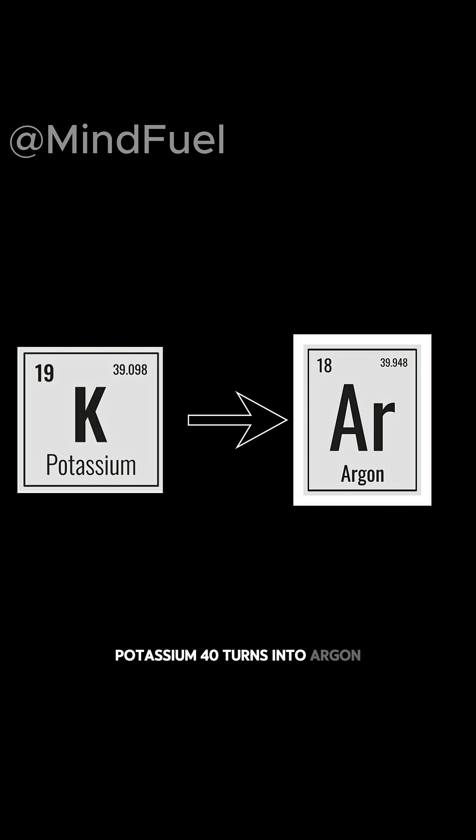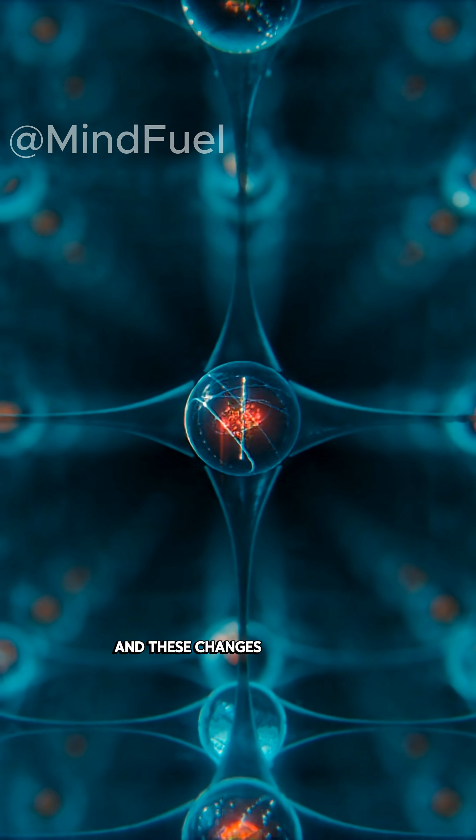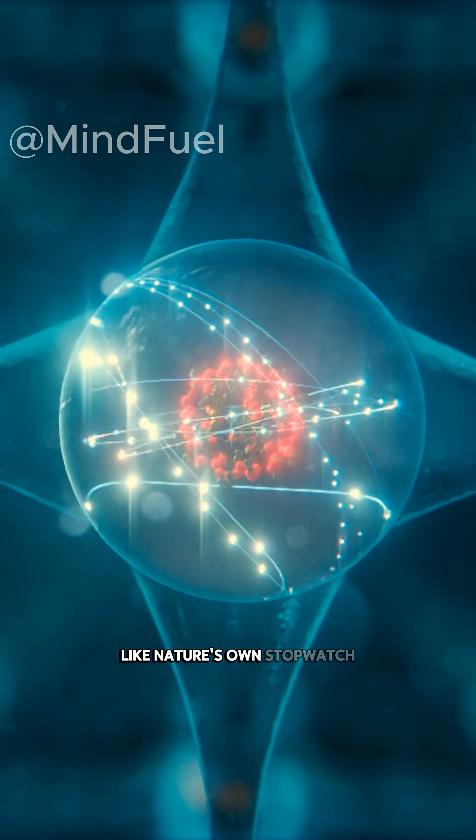For example, uranium turns into lead, potassium-40 turns into argon, thorium turns into lead. And these changes happen at a perfectly fixed speed, like nature's own stopwatch.